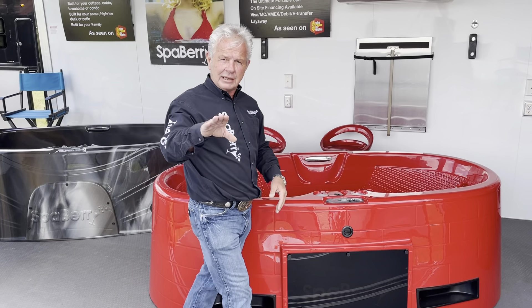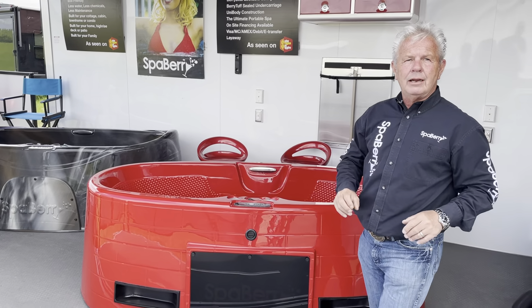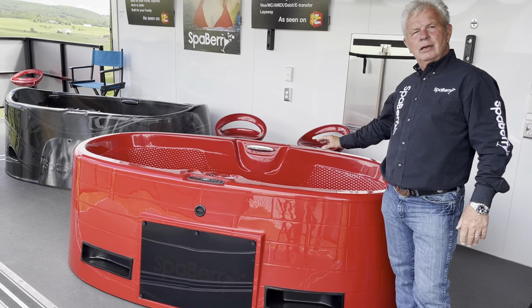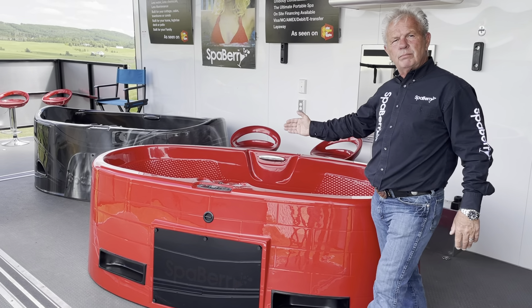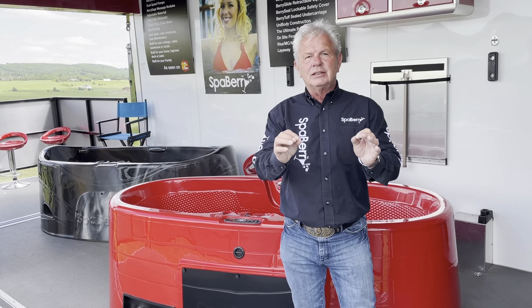You know what we call it when you get to be my age? We call it date night — once a week, date night. And you know why it's important? You get back in here and you reconnect. You're sitting and soaking, having a glass of wine or your favorite beverage, relaxing in a SpaBerry. That's what this is about.